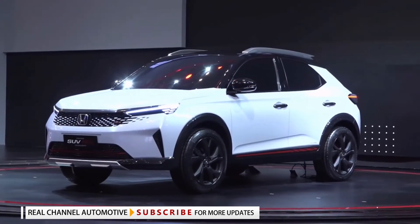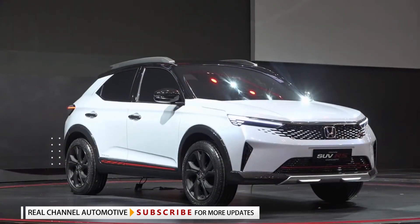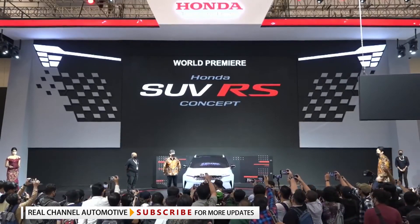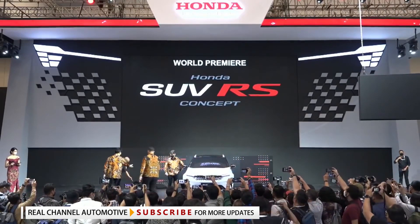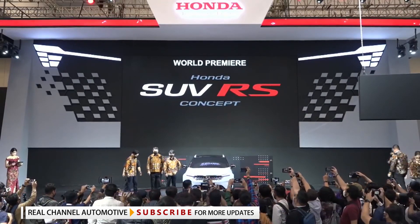Besides hinting at the new generation ZRV, the SUV RS concept is important because, as the name suggests, it is the brand's first RS-badged SUV. Sporty variants of high-riding models are not uncommon in our time, but Honda has yet to join the game by spicing up one of its many SUV offerings.